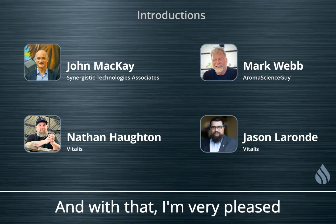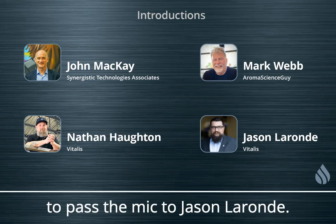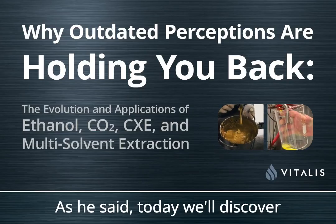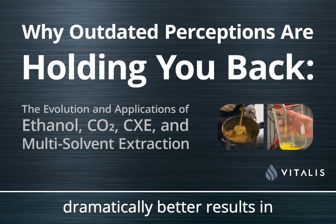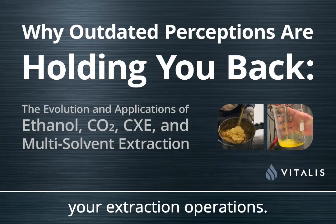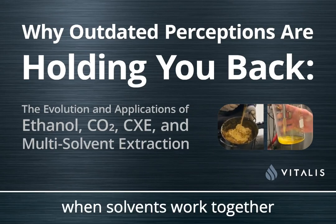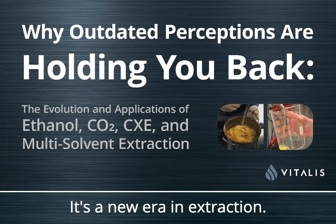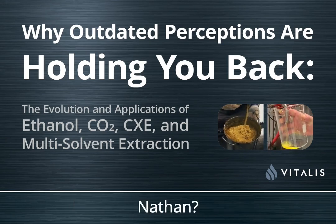I'm very pleased to pass the mic to Jason LaRonde. Today you'll discover how using solvents like ethanol and CO2 together can give you dramatically better results in your extraction operations. The future looks better when solvents work together instead of in competition. It's a new era in extractions.